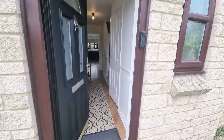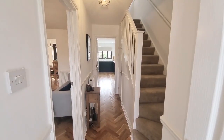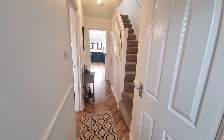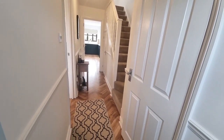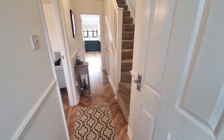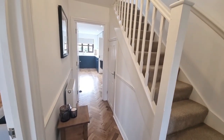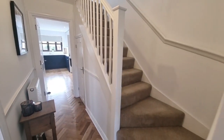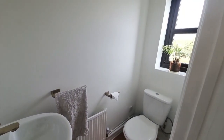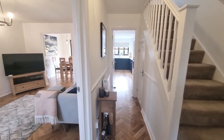Coming in through the front door and straight into this deceptive four bedroom family home, you can see straight away that the standard of finish is absolutely amazing - beautifully laid parquet wood flooring all the way through the downstairs area. This is absolutely stunning, with a really nice finish to the size of this hall, and a lovely cupboard under the stairs.